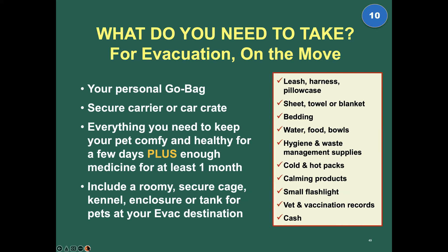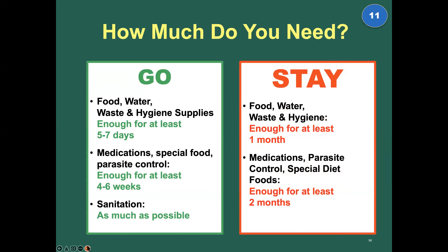Make sure you include a roomy, secure cage, kennel, or enclosure — or a tank for your pets — at your evacuation destination. It needs to be big enough for your pet to stand up and walk around in. When you go, you need enough for a few days or a week. Your medications and special food, you need a lot more. When you're staying, you need enough for at least a month — at least four to six weeks.